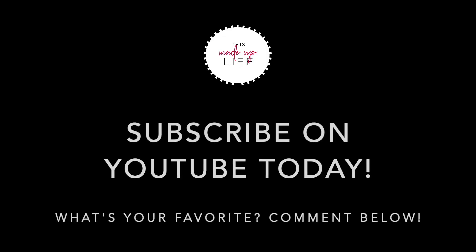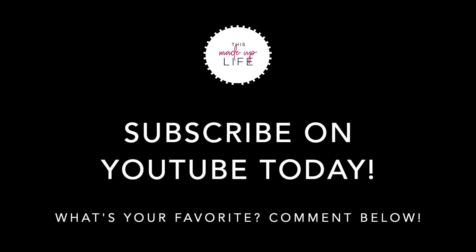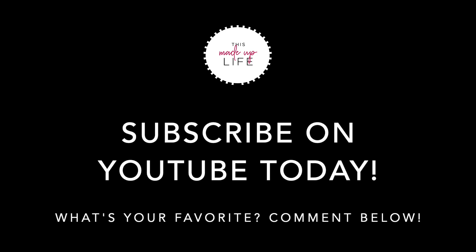Anyway, thanks everybody. Bye! Bye! Bye, thank you.